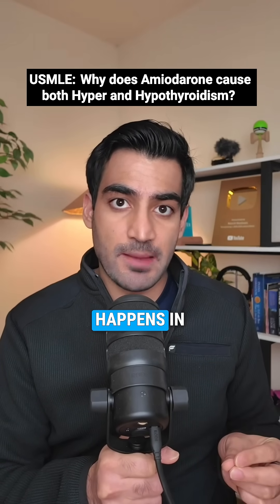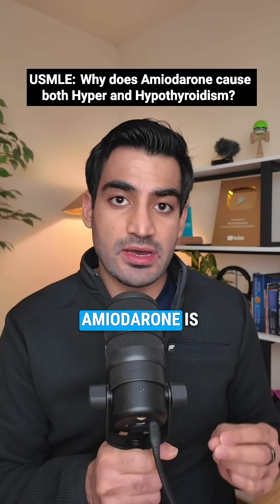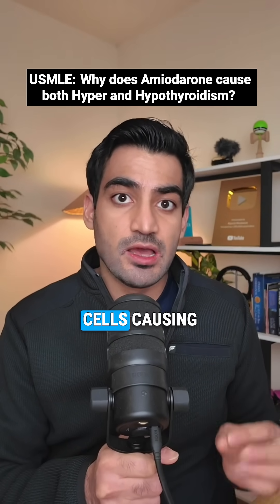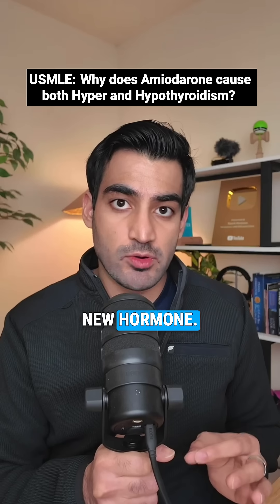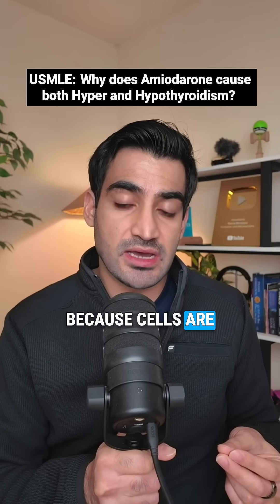Type 2 hyperthyroidism due to amiodarone happens in previously normal thyroids. Amiodarone is directly toxic to follicular cells, causing destructive thyroiditis that releases preformed hormone into circulation. The thyroid isn't making new hormone — it's spilling stored hormone because the cells are being destroyed.